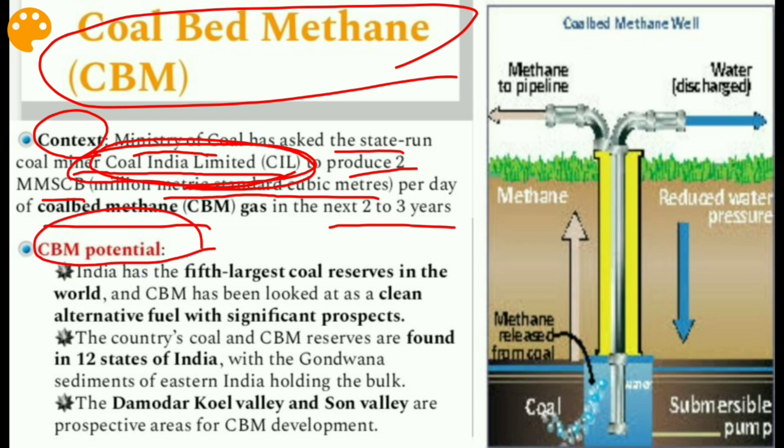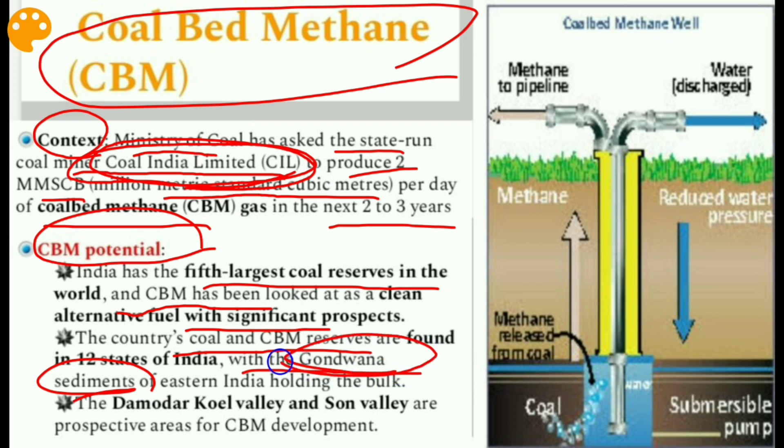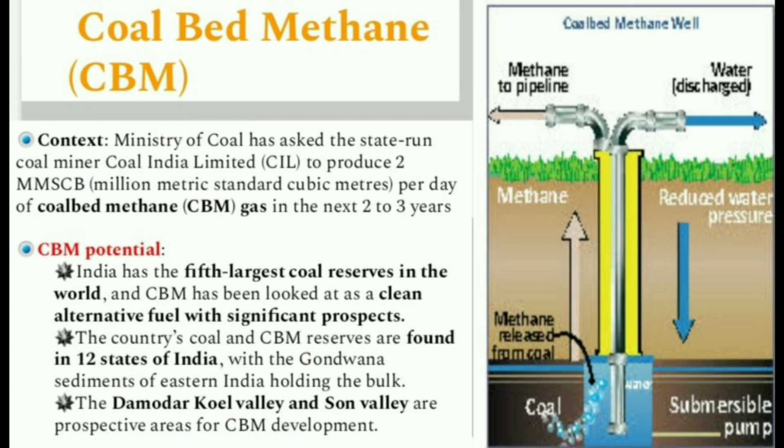The country's coal and CBM reserves are found in 12 states in India, with the Gondwana sediments of eastern India holding the bulk — remember 'Gondwana sediments' as a keyword. The Damodar coal valley and Son Valley are prospective areas of CBM development.